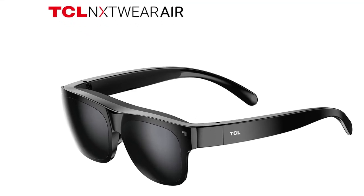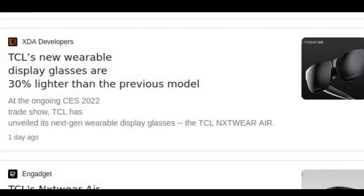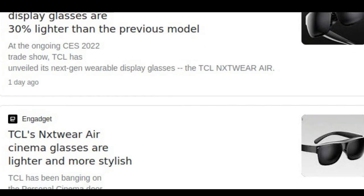At this year's CES, TCL unveils portable, lightweight and personal Nxtwear R wearable display glasses. It's designed with 30% less weight and a more comfortable fit than previous-generation glasses.